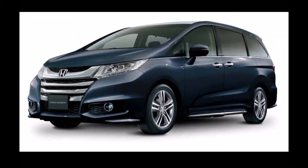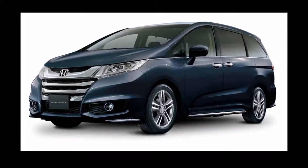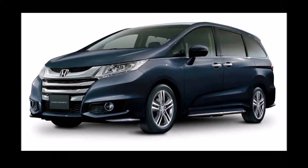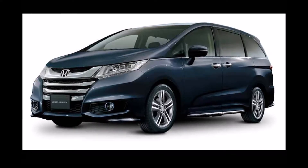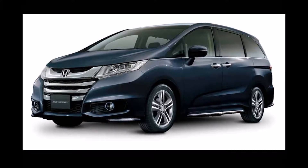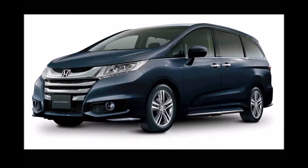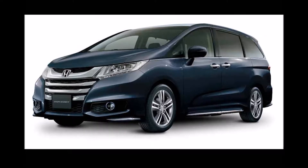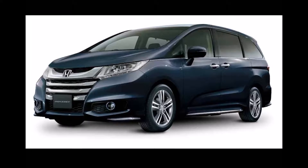Honda has launched the 2017 Honda Odyssey XV Navi in the Philippines. The latest model year update brings a few styling changes and equipment additions to the top-end grade of the minivan. The 2017 Honda Odyssey XV Navi features a new platinum front grille and new front, side, and rear lower garnish for updated styling.